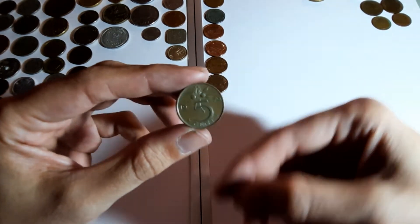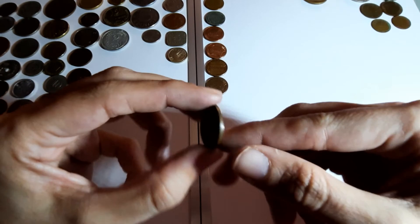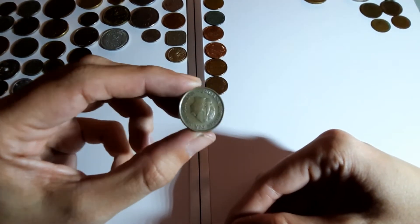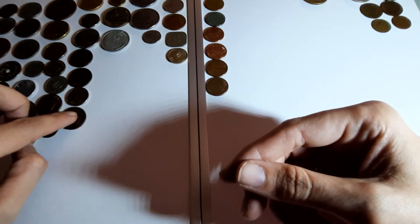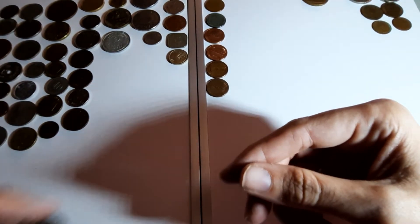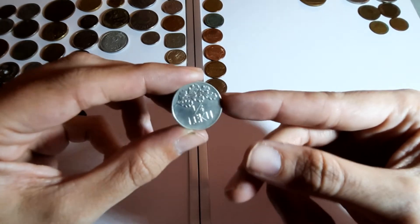1976, 5 cents - Netherlands again. I've had two of them as well. Definitely a double bag this one.